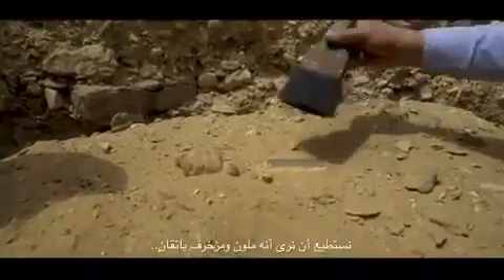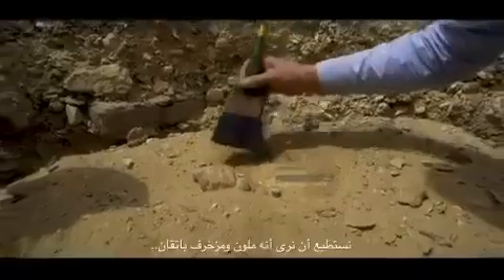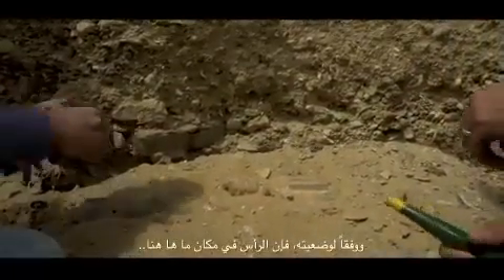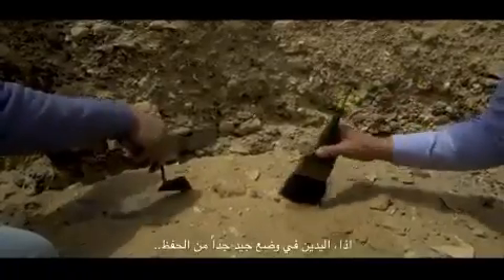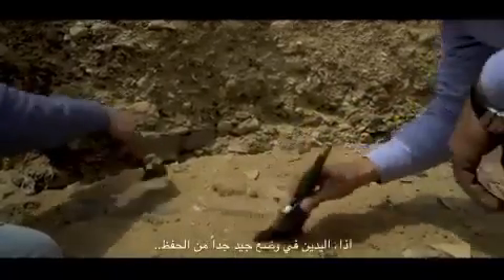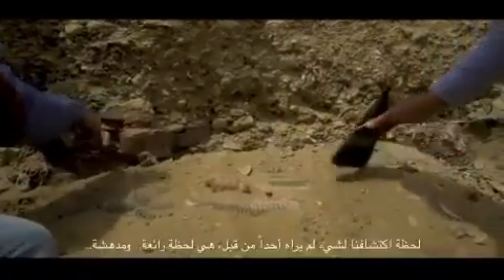We can see that it's painted, well decorated. According to the position of this one, the head is somewhere here, and the hands are in really good condition of preservation. It's a lovely moment.